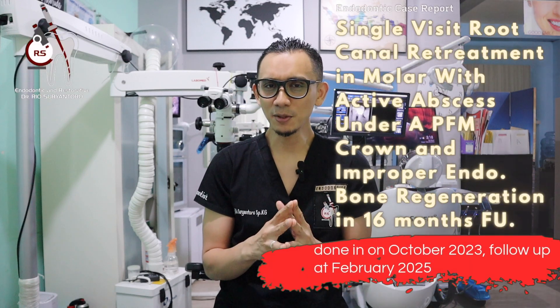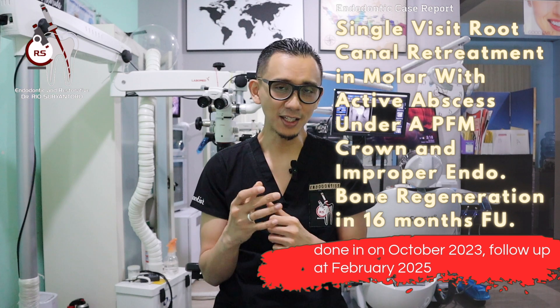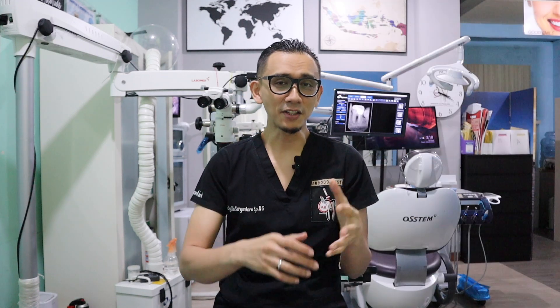So what's so special about this case? First, this molar had been endodontically treated, but the quality was poor, so the infection still exists and the bone loss still continues.